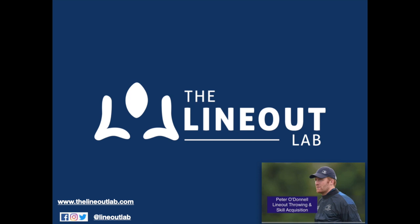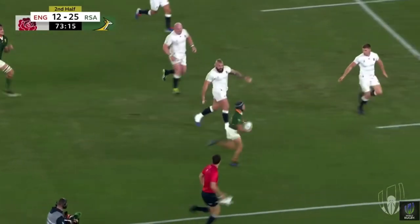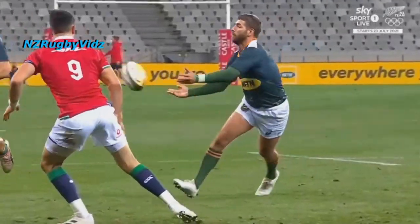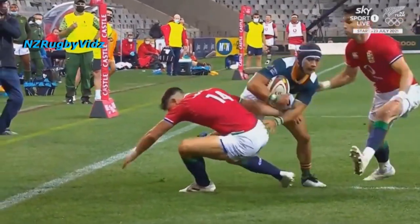Welcome back to the Lionout Lab, my name is Peter O'Donnell. We all know Cheslin Kolbe has unbelievable footwork, as we saw in the try he scored against England in the World Cup Final, and recently against the Lions in the South Africa A match. His ability to beat defenders in a tight space is unbelievable.